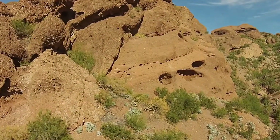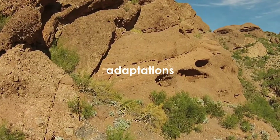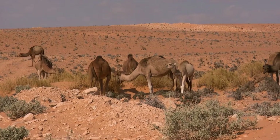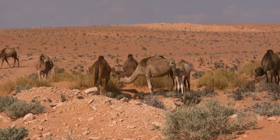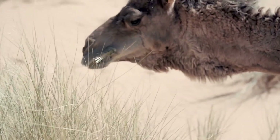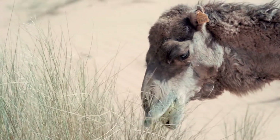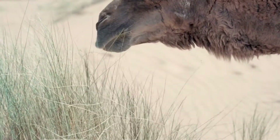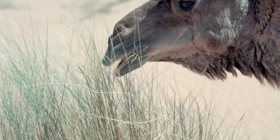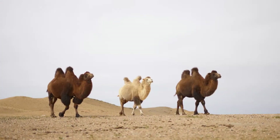The animals and plants that live in deserts have special characteristics, or adaptations, that help them to survive. The most famous type of hot desert animal is the camel. They can go weeks at a time without drinking water. This is because they have oval-shaped blood cells that help them keep water in their body. They have humps on their back to help them maintain a cooler body temperature.